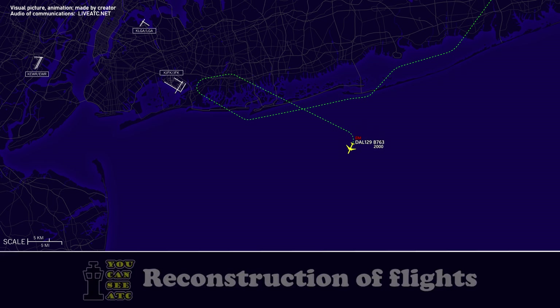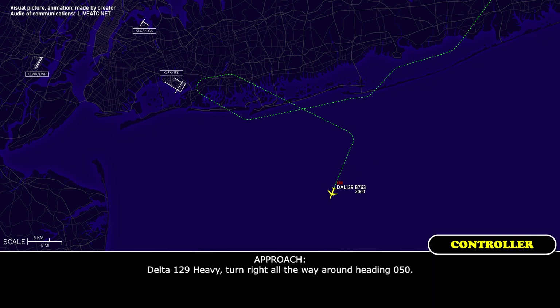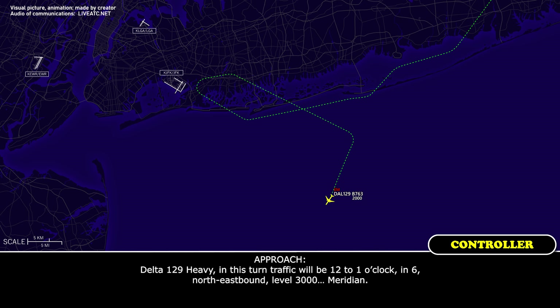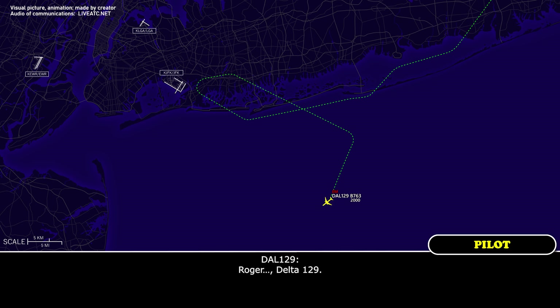Delta 129 Heavy, turn right all the way around, heading 050. Right turn, heading 050, Delta 129 Heavy. Delta 129 Heavy, in the turn — traffic will be 12 to 1 o'clock, 6 miles northeast, level 3000, passing ahead, Meridian. Roger, looking out, Delta 129.